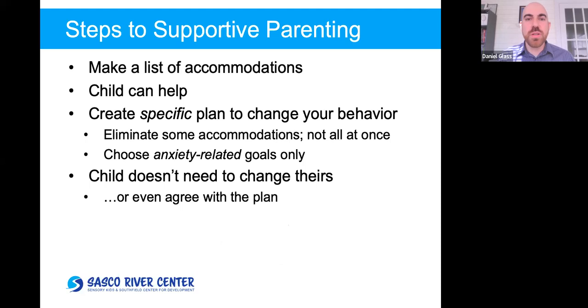The child says 'the dentist is scary.' 'No he's not' shows confidence but not acceptance. 'You can go home if you want' is accepting but not confident. A supportive response: 'Dentist is scary but not dangerous. I know you're afraid and I know you can handle it.' That is accepting and confident, therefore supportive. To adopt this approach, start by listing all the family accommodations you do — it can be siblings too. Think about how you react differently to this child than to others, or how you change your behavior you would not have anticipated due to this child's anxiety.